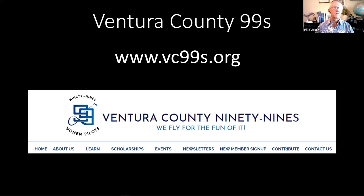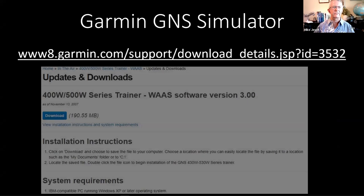The Ventura County 99s — this is their Zoom account that we're using. My thanks go to the VC 99s for hosting this series. Brian and I have both been speaking as part of their pilot proficiency series for a number of years, and they've loaned us this channel. The VC 99s are an amazing group of women doing a lot of great things in aviation.